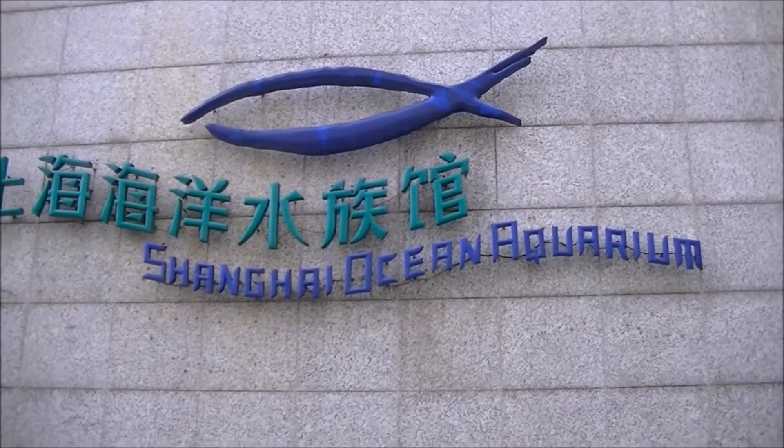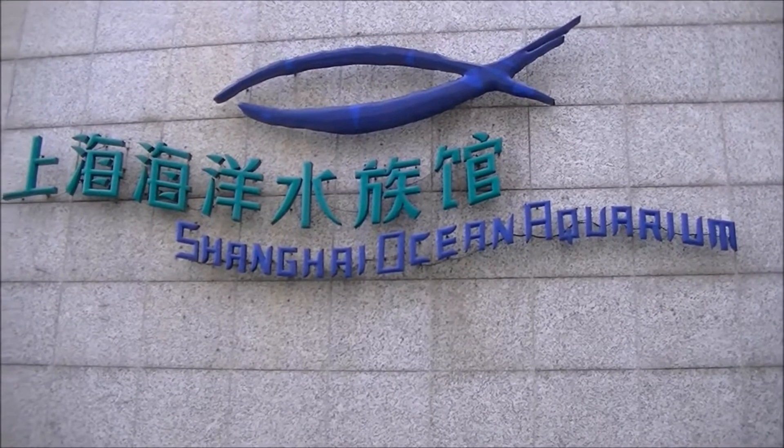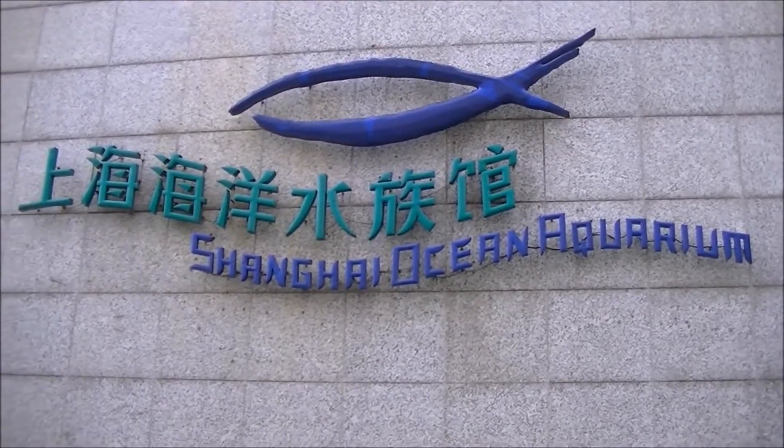It's Monday afternoon, April 13th. We're going into the Shanghai Ocean Aquarium here in Shanghai.